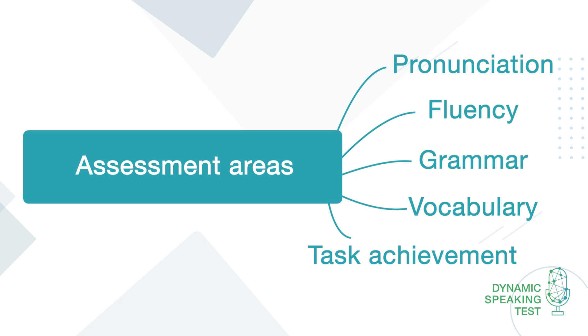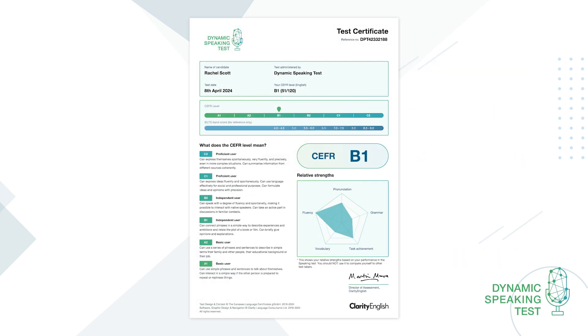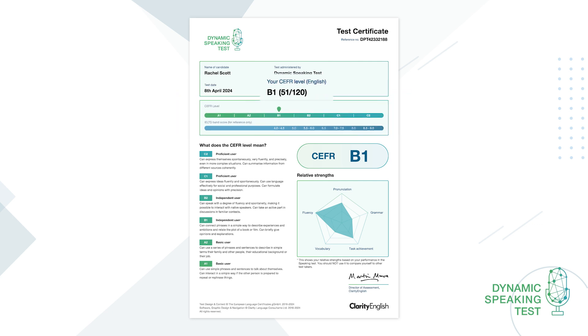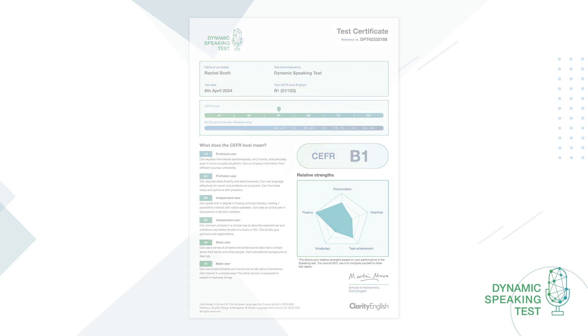which measures the ability to communicate effectively. For each test taker, the administrator receives a results certificate showing the CEFR level, with cross-references to well-known proficiency tests, as well as a detailed relative numeric score and a graphic showing the test taker's strengths and weaknesses across the different features of speaking.